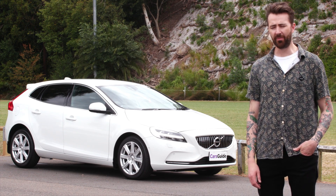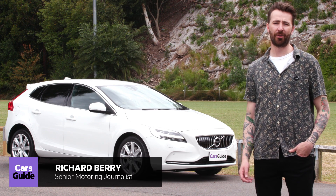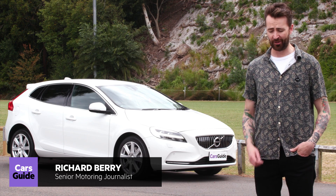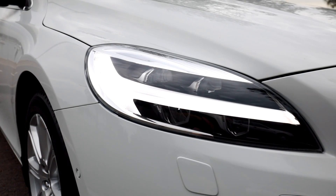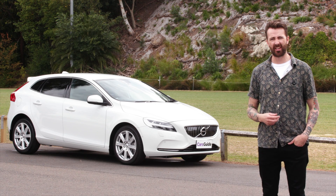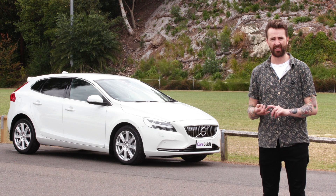It's old — they've been selling that same car since 2012. Sure, they've made updates over the years. There's been new engines, in 2016 they gave it those Hammer of Thor LED running lights, and then last year in 2017 they added more standard kit like keyless entry, blind spot warning, and an alarm.